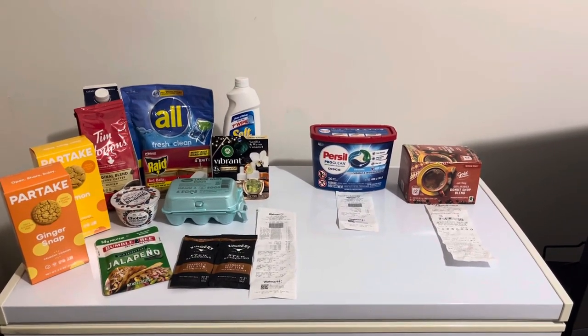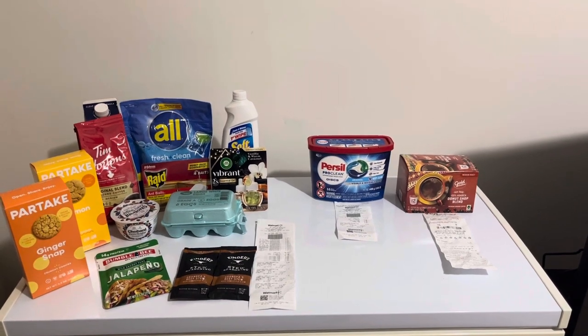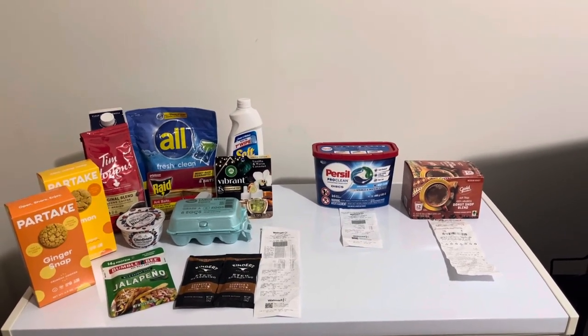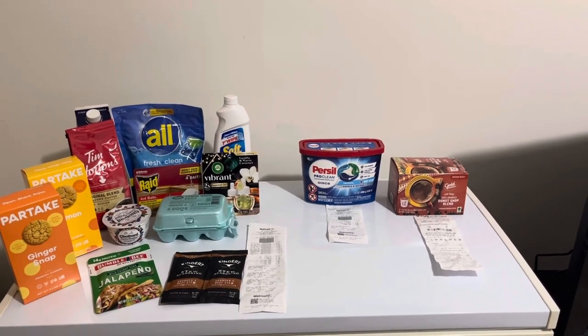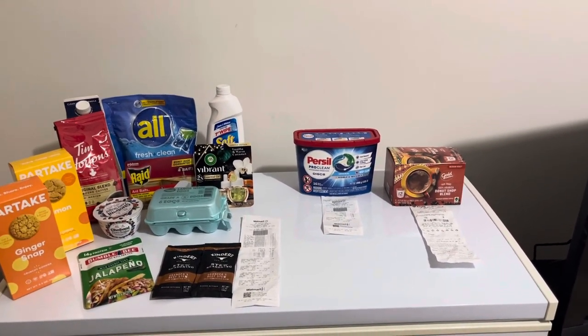Nothing out of pocket. Just like yesterday — when we have to pay something out of pocket — once you get into the groove of this, you'll have days where you pay nothing out of pocket if you plan carefully. And I do plan very carefully.